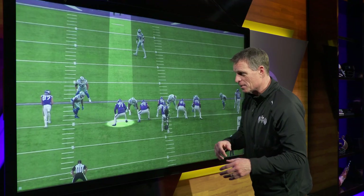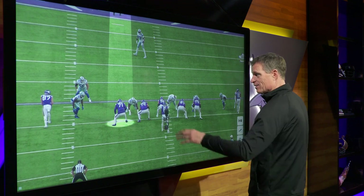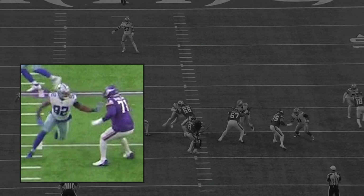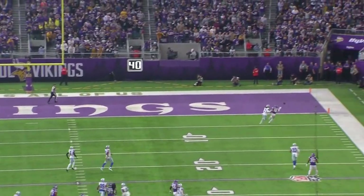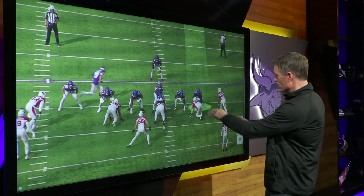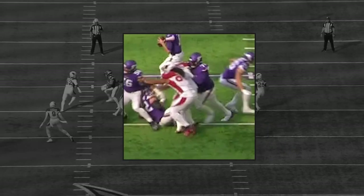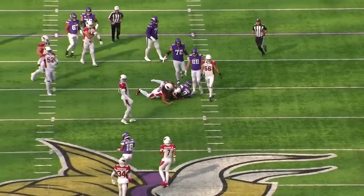Now we get to the fun part — the nastiness. In pass protection, you start with the feet, then the body control, then the hands. Here's another long arm attempt: the defensive lineman puts his arm out, and Darrisaw gets that right hand right over the top and pushes that hand down — boom — and just lays right on top of him. Make them pay for it. And in the run game, Darrisaw cuts off a defensive lineman, gets his hands underneath the pad level, works him down the field, and then just throws him on the ground like a rag doll. Darrisaw is putting people on the tarmac.